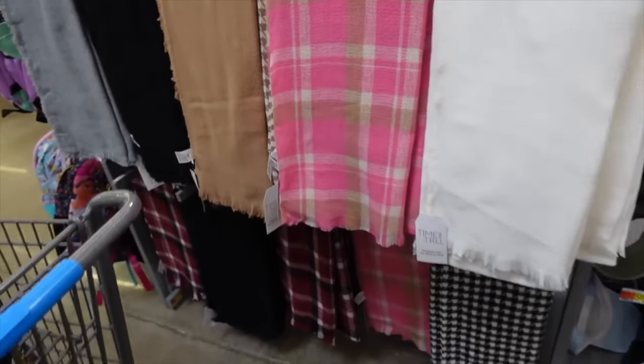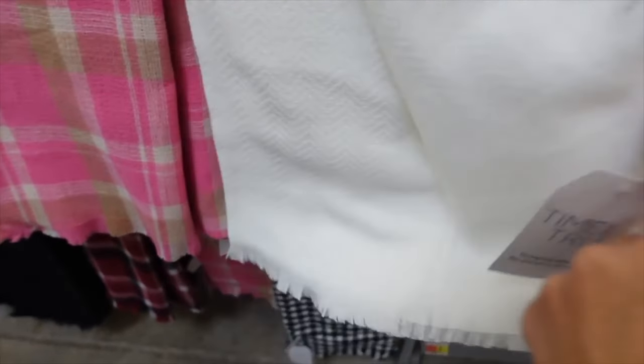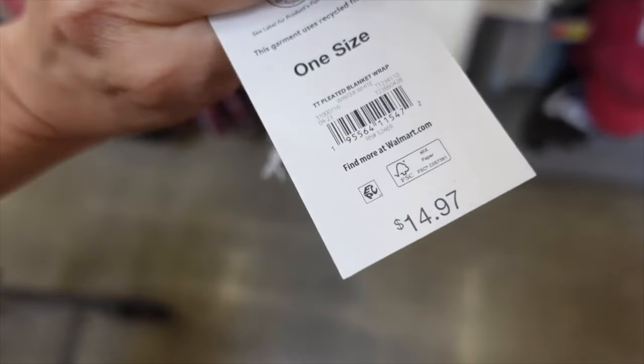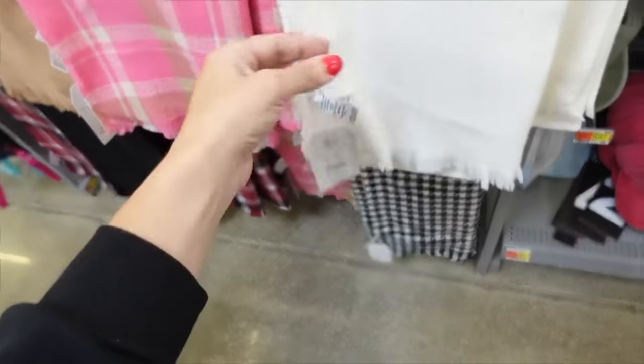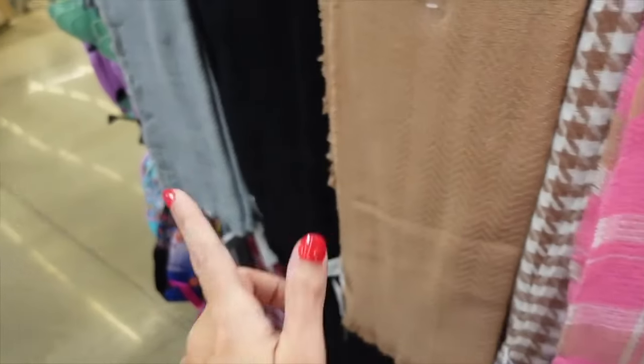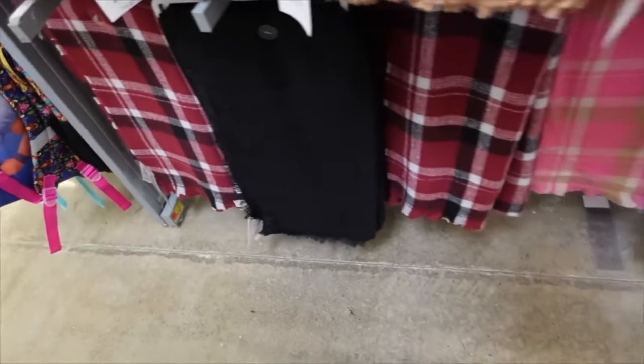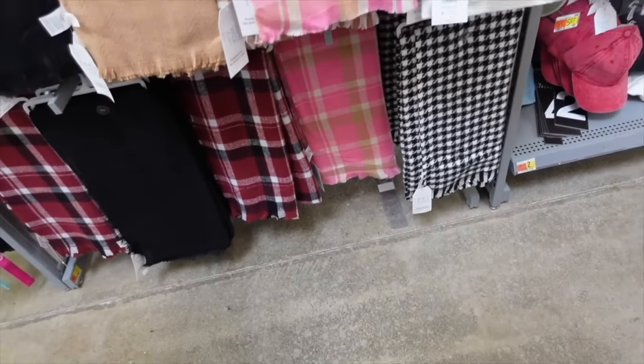New blanket skirts from Time and True have fringe detailing and are nice and lightweight. One size. Comes in ivory, pink plaid, brown and white, camel, solid black, gray, and burgundy plaid. They're going to be $14.97.